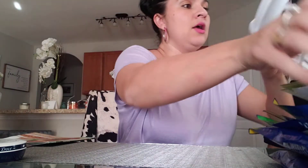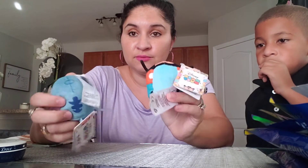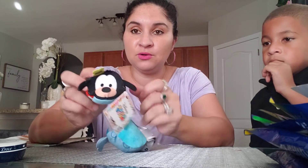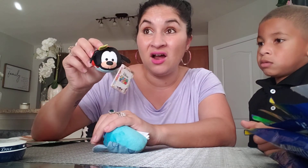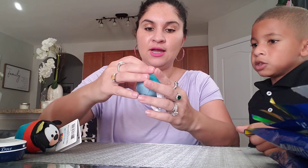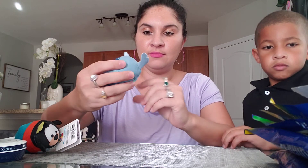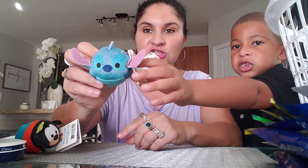My son wanted these little Disney figurines — I'm not sure exactly what they're called, but he picked up Goofy. These are a dollar at the Dollar Tree but at Target they're like four ninety-nine. He also got what looks like Stitch from Lilo and Stitch — so cute.